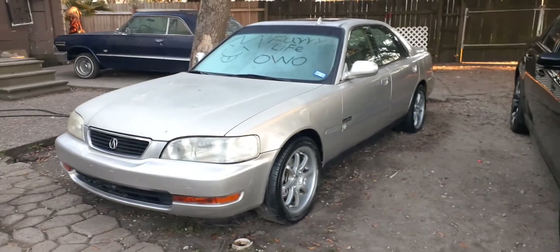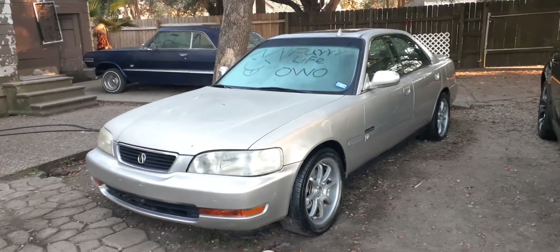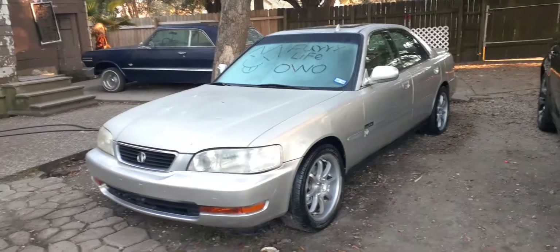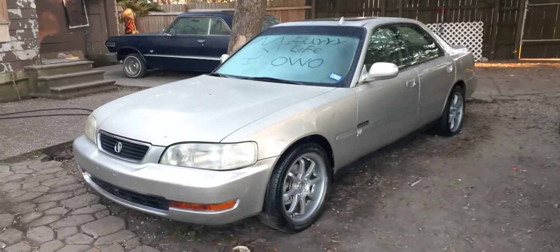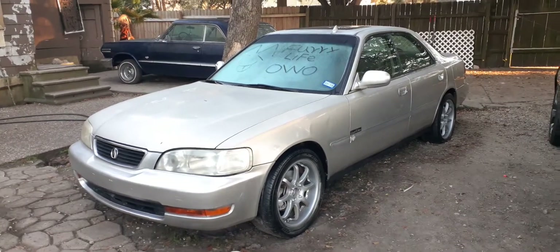What's going on everyone, good morning, Merry Christmas and happy new year. Let me give you guys a quick little update on my 95 Acura TL. My boyfriend actually put it on there — that's the car out there.